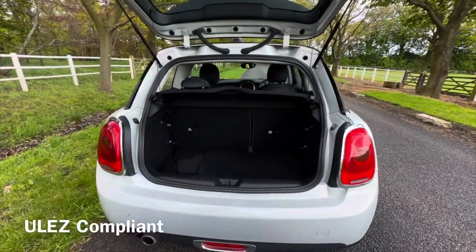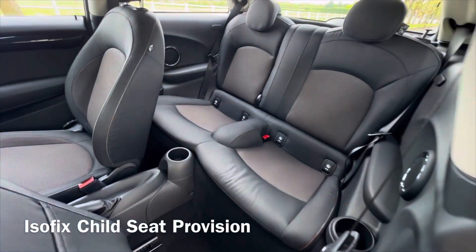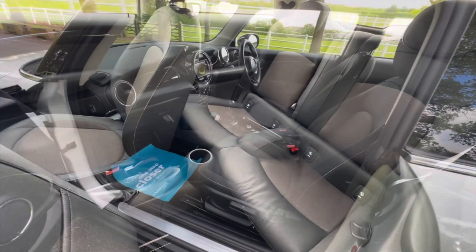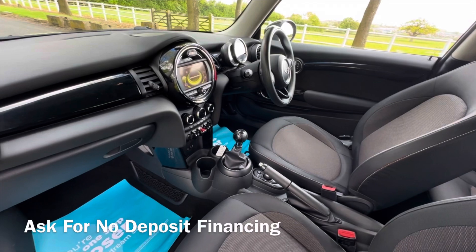We'd be happy to take your old car in part exchange, so call us if you'd like to discuss it or if you'd like us to arrange the finance for this car. Please like and subscribe to our channel — we're adding new stock almost every day. Thanks for watching.